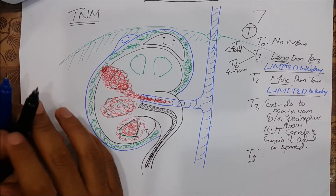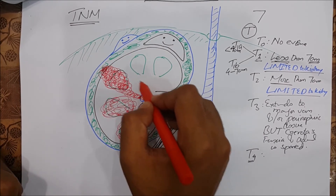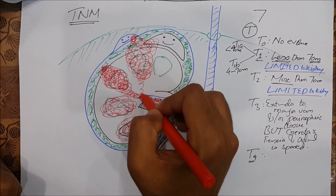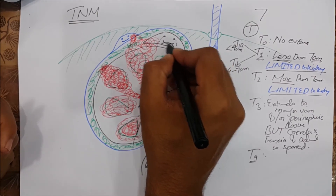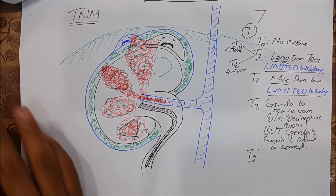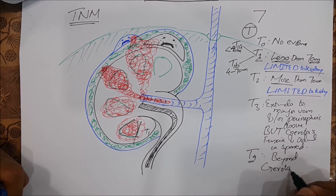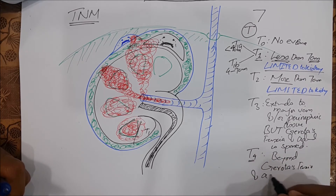Unfortunately, that happiness won't last, because in T4 the tumor is so large that it also involves Gerota's fascia and the adrenal gland. Of course, it can also involve the renal vasculature. In T4, the tumor goes beyond Gerota's fascia and may involve the ipsilateral adrenal gland.